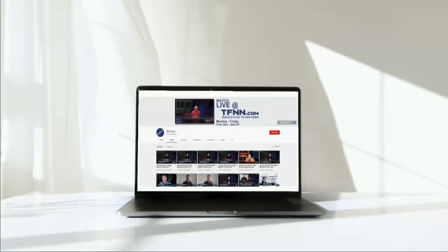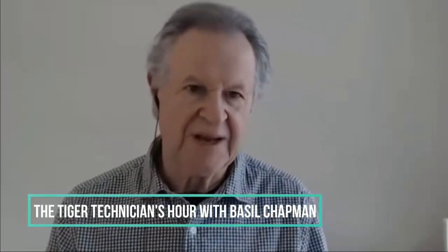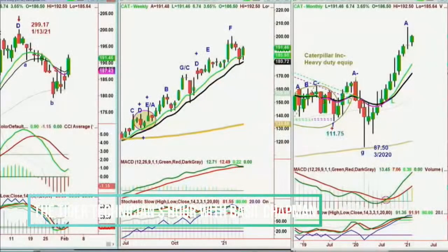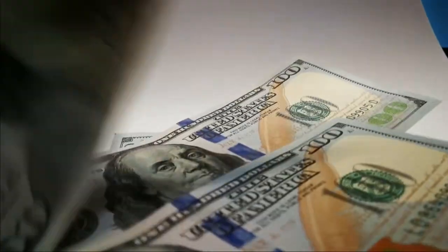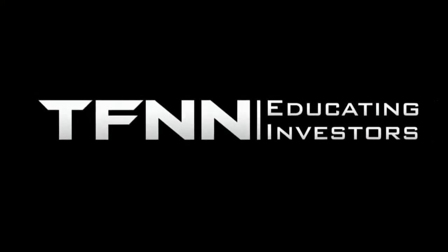TFNN airs live financial content streamed live on tfnn.com and TFNN's YouTube channel with Tiger TV, live every market day from 8:30 a.m. to 4:00 p.m. Eastern for free. Each host is an experienced trader and gives their take on the market while taking calls and questions live from around the world. From the moment the market opens until the closing bell sounds, Tiger TV has eight different shows with expert hosts. TFNN, educating investors.